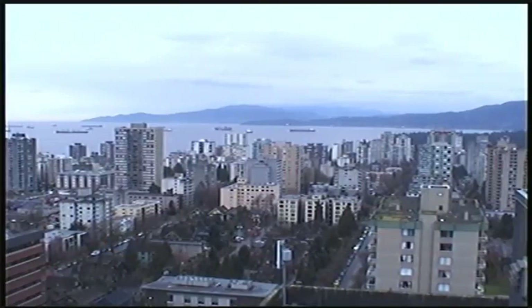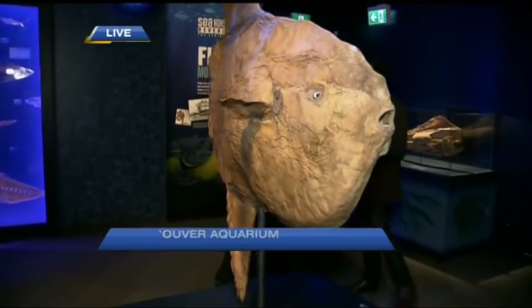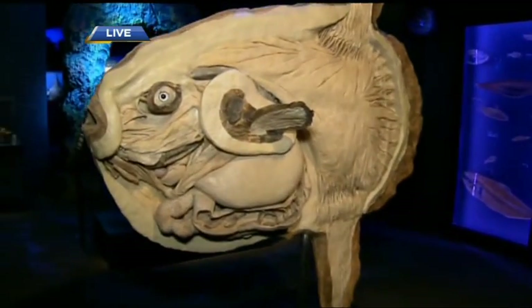The aquarium has the Canadian premiere of this exhibit, and it's going on until Labor Day. There's so much you can see here — we've barely scratched the surface, and it's included in your general admission. The sunfish — I've seen these in Westport, Washington. We do get them in the waters here in B.C. as well, usually on the west side of Vancouver Island near Tofino if you were out in the water.